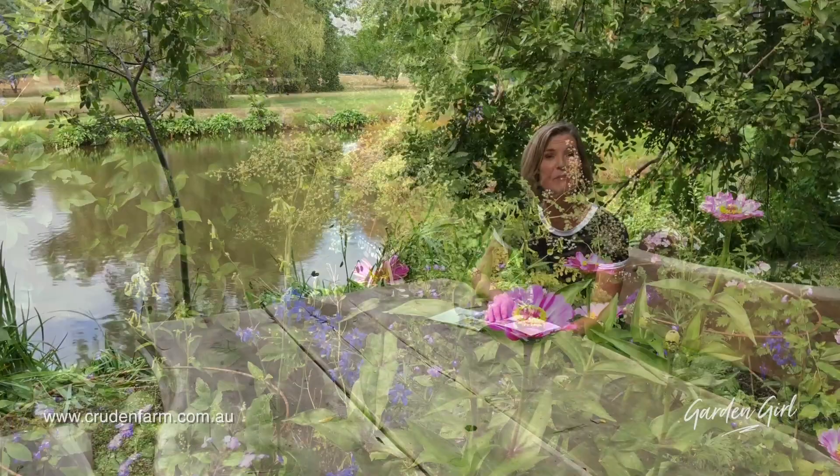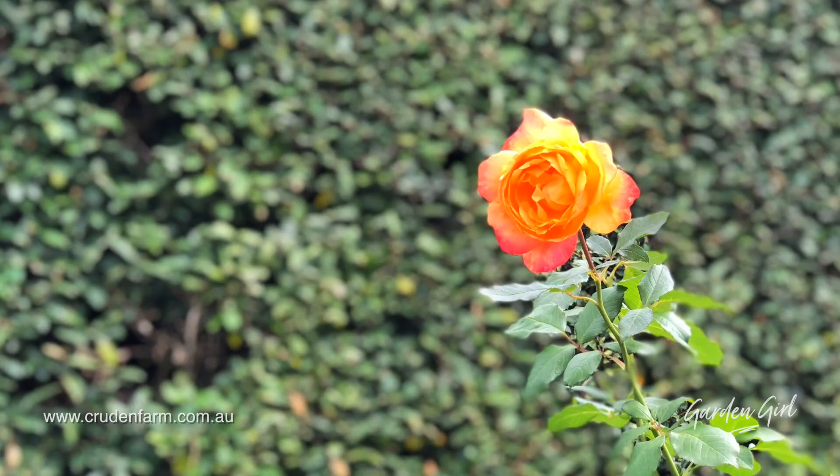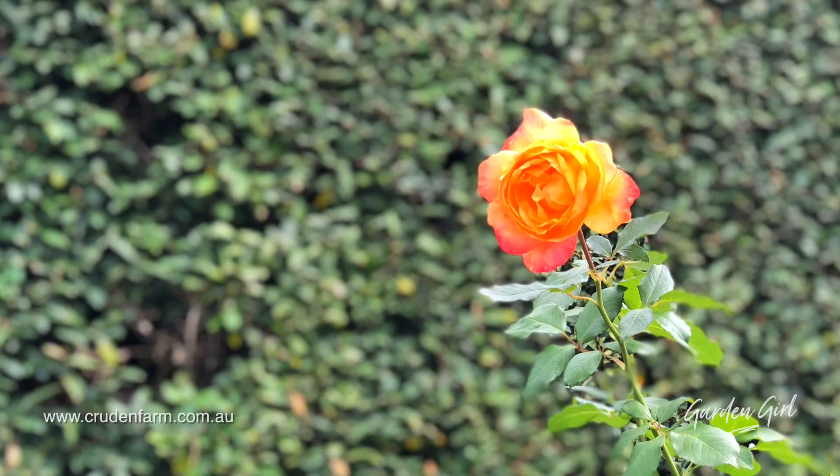Cruden Farm is open Monday to Thursday each week for anyone to wander through. We have had the place to ourselves, which has been magnificent. They also have guided tours throughout the year, so please check their website. What a wonderful way to spend a couple of hours, and what a beautiful legacy Dame Elizabeth has left us all. If you do get a chance, please do check this gorgeous garden out.